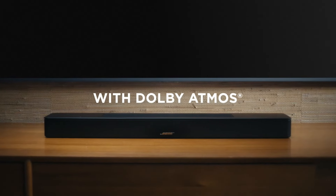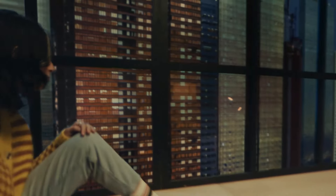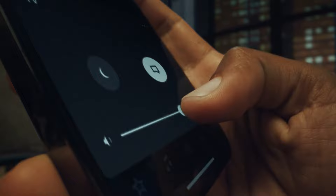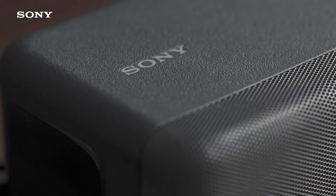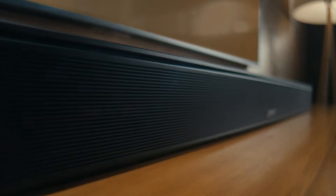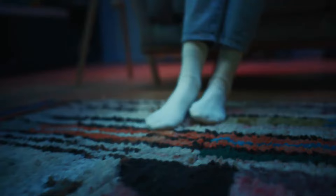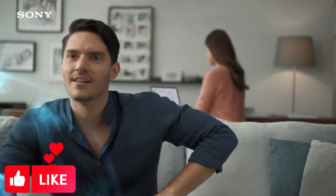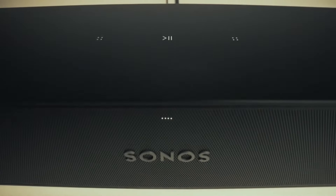In this video, we reviewed the best soundbars of 2024, providing valuable guidance with options suitable for different budgets — each capable of taking the home cinema experience to the next level. No matter which soundbar you choose, these devices will greatly enhance your home entertainment and turn every movie night into an adventure. If you found this video useful, please like, subscribe for more, and share it with your friends.